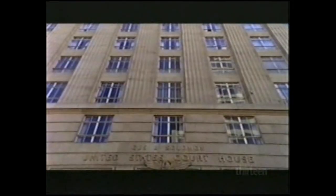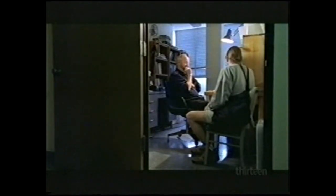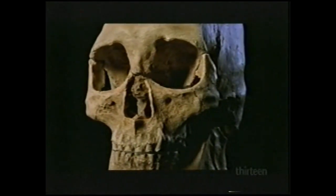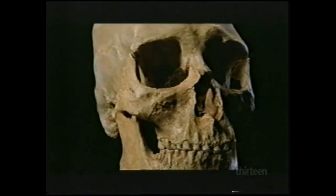Owsley and seven other scientists filed suit in federal court to stop the return of the bones. None of the scientists wanted to resort to a lawsuit, but the government was moving forward with repatriation and they had no choice. If they did nothing, they risked losing all ancient skeletons and the mystery of the first Americans might never be solved. It was enormously frustrating — they were starting to look at new ideas, and yet at the same time they might not be allowed to study ancient human remains. The fate of Kennewick Man was now in the hands of a federal judge.